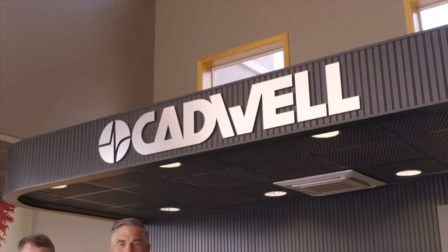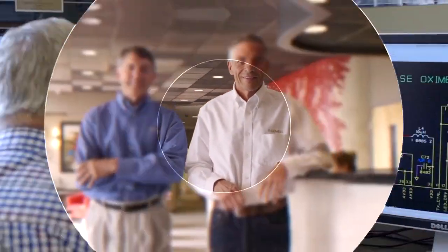Since 1979, Cadwell has been driven by the mission to help you help others in neurodiagnostics.